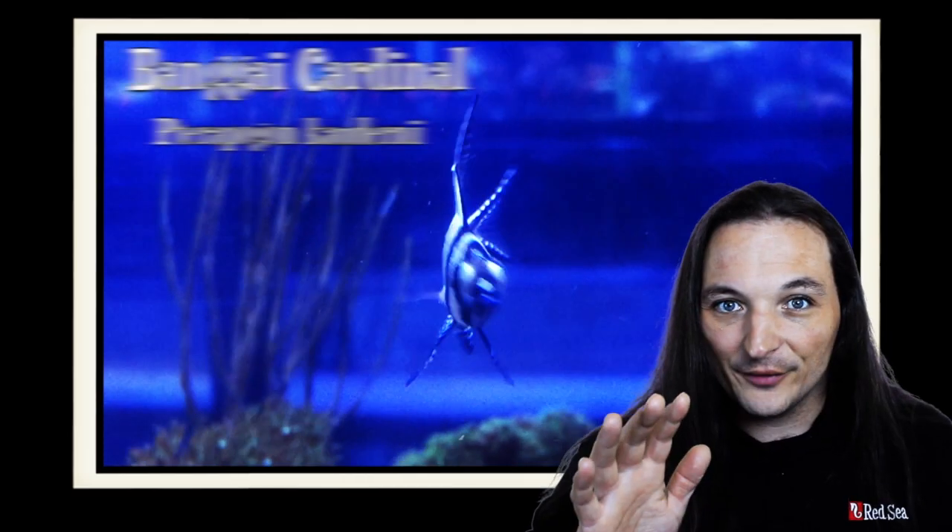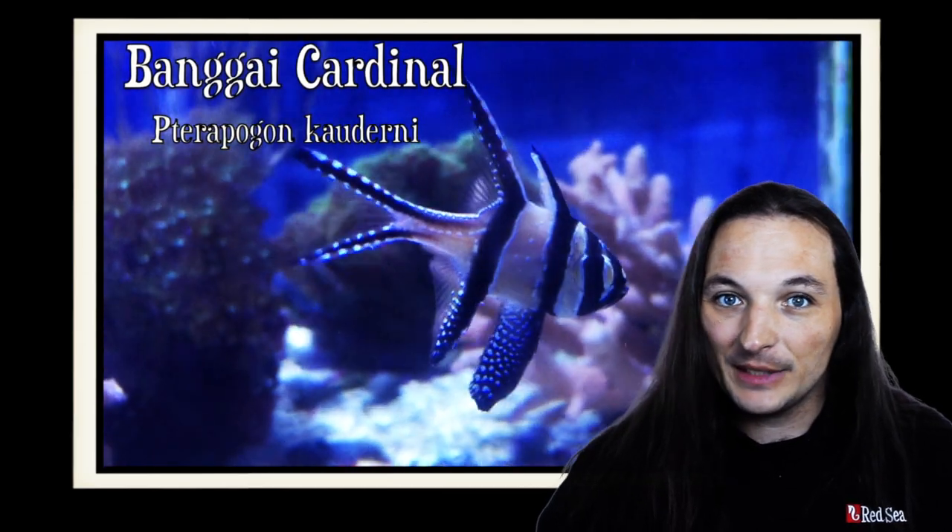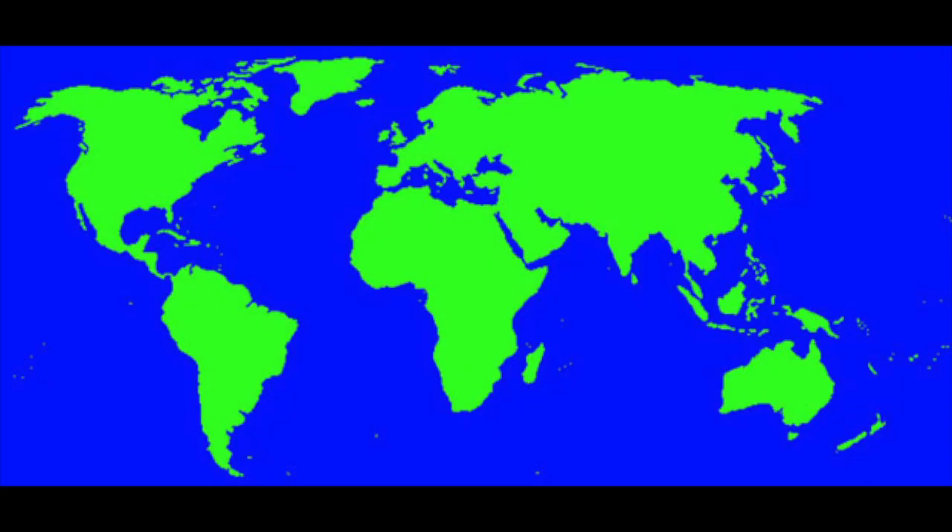This is Barry for Aquarium Outfitters and Fish Store, and welcome to Species Spotlight. Today we're going to be talking about the Bangai Cardinal. The Bangai Cardinal lives in the shallow lagoons of the Bangai Islands of Indonesia, but these days most are captive bred.